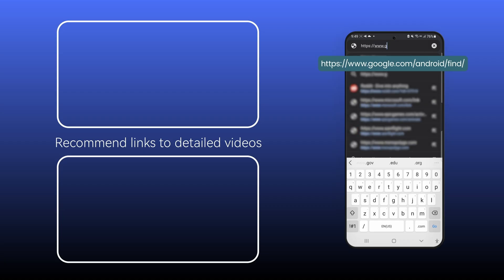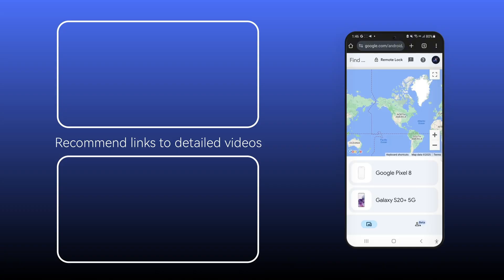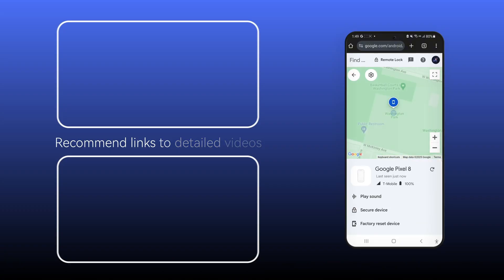When your phone is on, locating it is straightforward with built-in services like Google's Find My Device and Samsung Find My Mobile, provided you have logged into your account and enabled these features in advance. But once it's off, things get tricky.